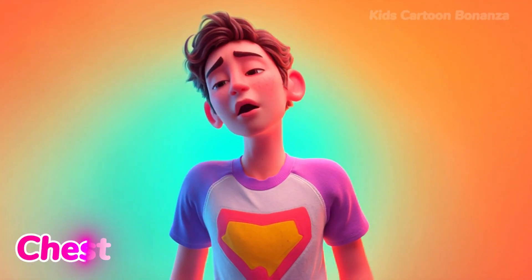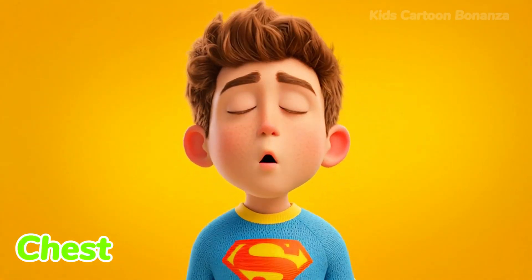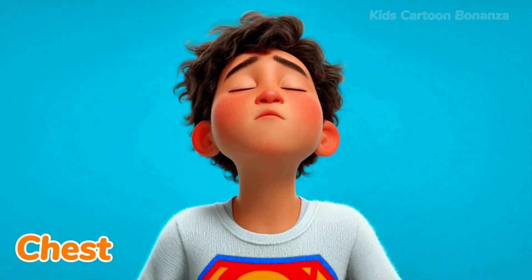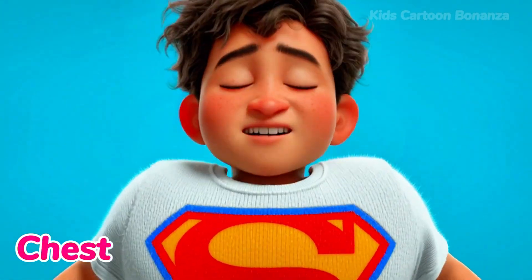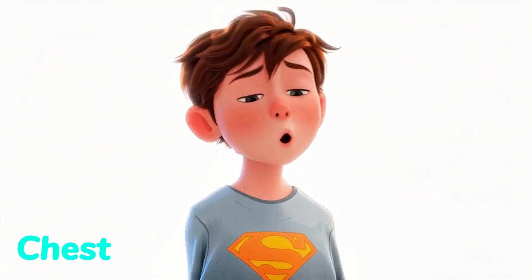Number 15 is the chest. This is the front part of your body between your neck and your stomach. Inside your chest are your lungs, which fill up with air when you take a deep breath. Say it with me: chest.